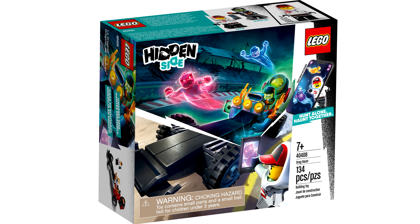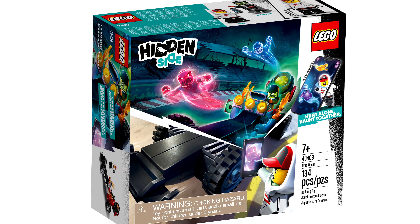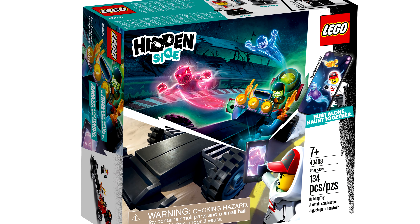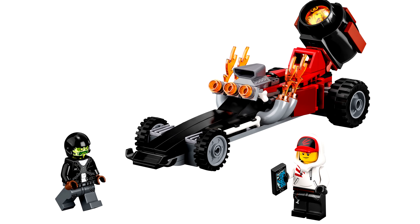Then there's a new LEGO Hidden Side promotional set. This one is apparently available with purchases of any LEGO sets $45 or more in the LEGO store or LEGO site, from January 24th to February 9th. This set is a good alternative to last year's Juice Bar promo, with Jack in this set instead of Parker, and a vehicle build instead of a playset.